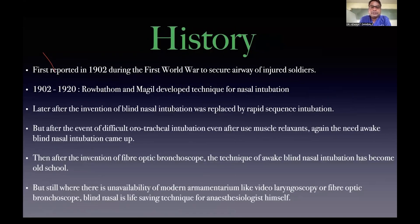Historically, it was first done in the First World War. Later, Rob Watham and Magin developed a technique for nasal intubation. But with the advent of muscle relaxants, it started losing its stardom because of rapid sequence induction — though muscle relaxants being a double-edged sword gave rise to the 'cannot intubate, cannot ventilate' situation.